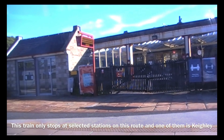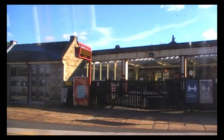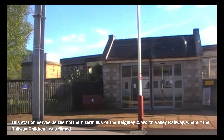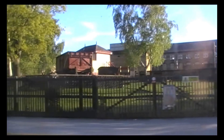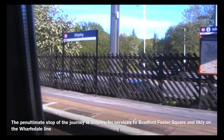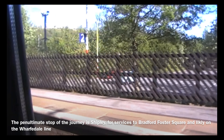This train only stops at selected stations on this route, and one of them is Keighley. This station serves as the northern terminus of the Keighley and Worth Valley Railway, where The Railway Children was filmed. The penultimate stop of the journey is Shipley, for services to Bradford Foster Square and Ilkley on the Wharfedale line.